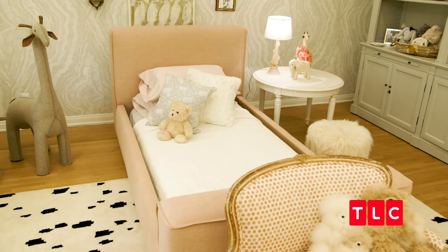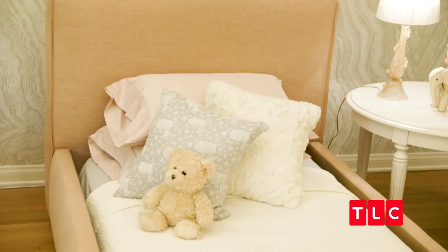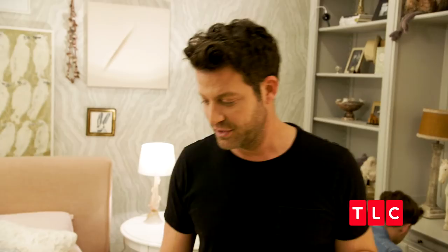Now she's in a big girl bed, which is so sad — I can't stop crying about the day that we put it in. I'm gonna cry about it now. So the nursery is actually really pretty, because we have old pieces that we put new fabric on that we've found from our travels.